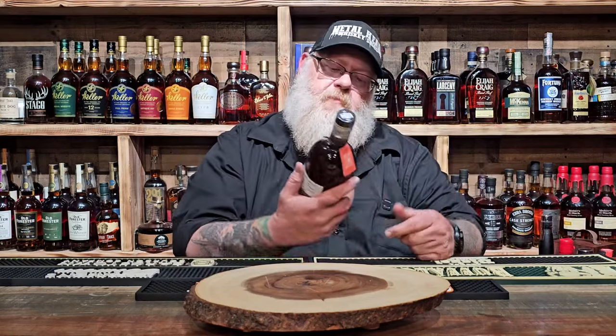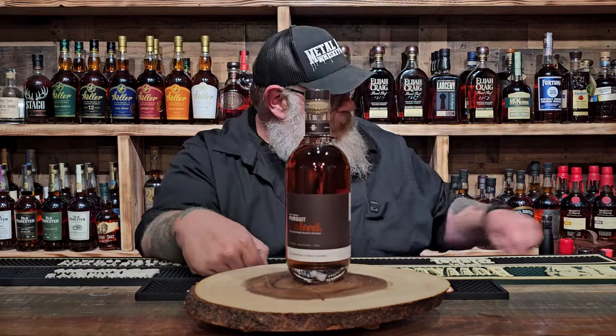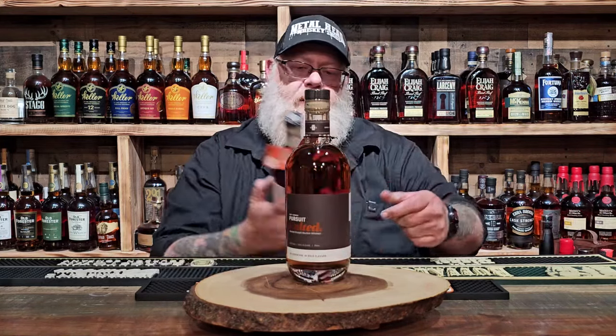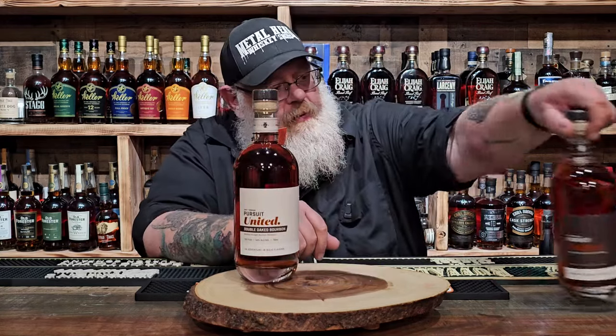Swung in over to Pursuit Spirits. Got to do the bottle-your-own. Also picked up the Double Oak batch too that they had on the shelf. Can't wait to try that one — it's actually really good.